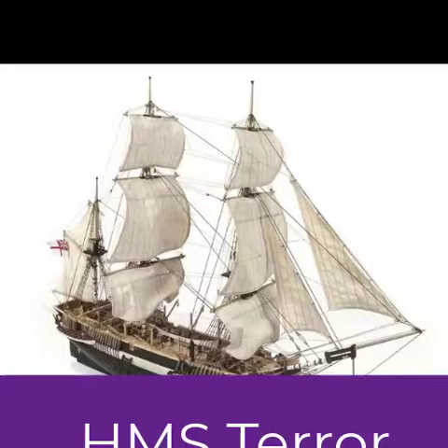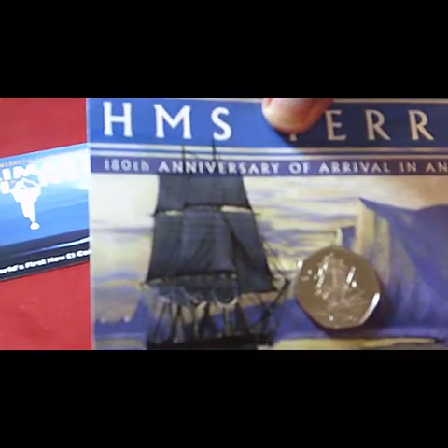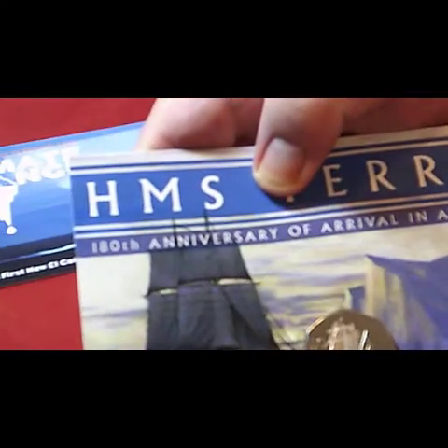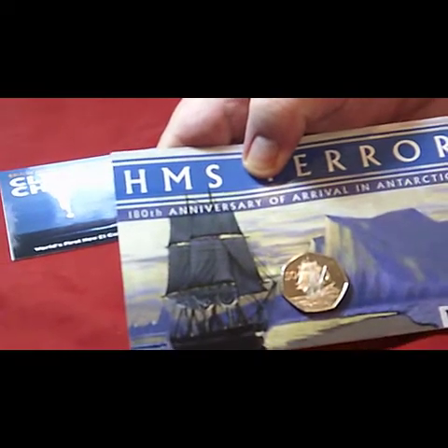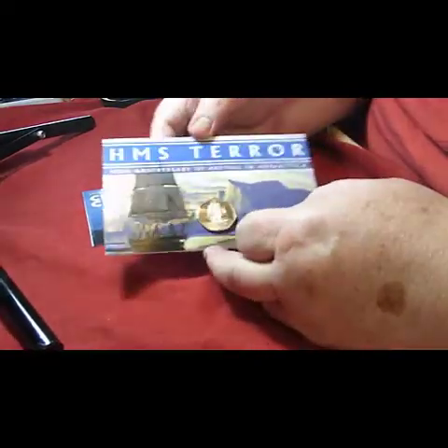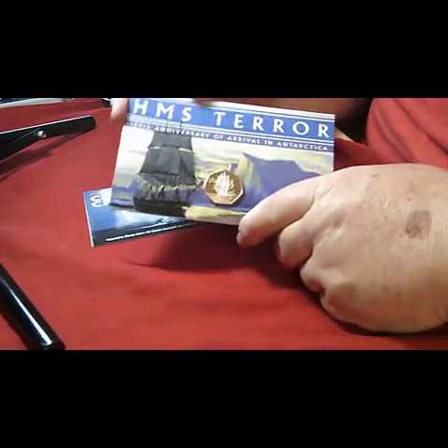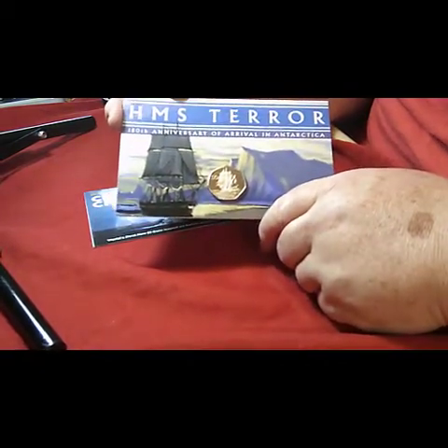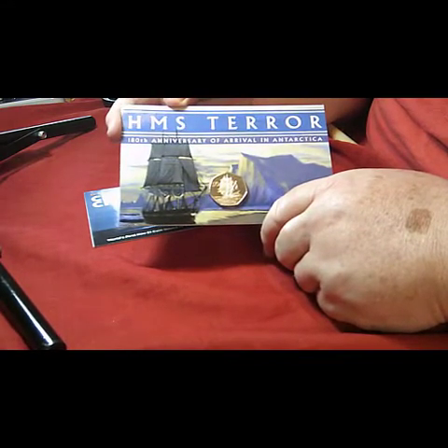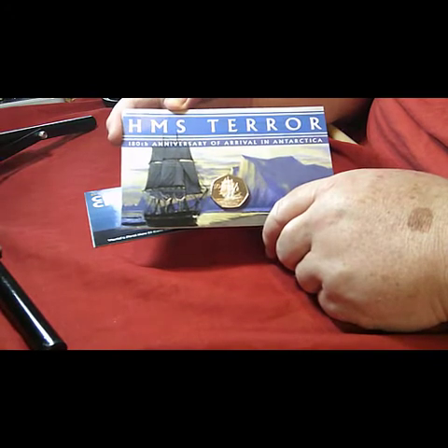I have two coins from Pop Joy to show you. The first one is a new coin from Pop Joy. It's the latest boat in their series. This is the 190th anniversary of the arrival in Antarctica.